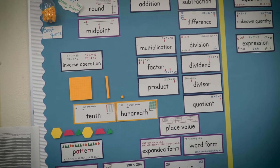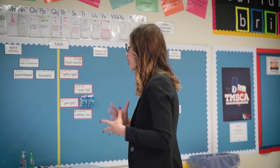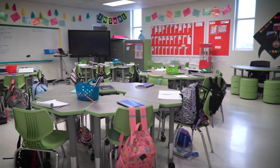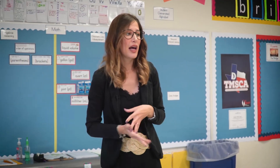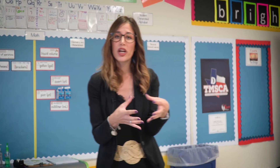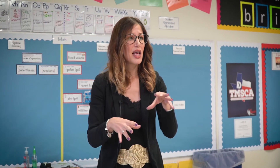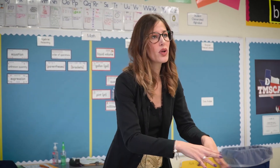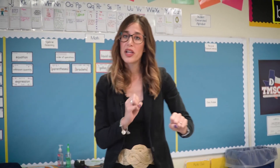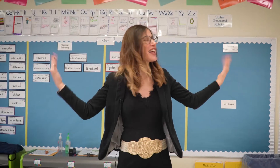This is my math content wall, where they can reference it again and see all the words and content we're learning. The way the class is arranged in groups is because we use a lot of table talk, accountable talk, and team working. The way they're assembled is by mixed level — you might find a very high student with a very low one, and maybe some in the middle, and they're helping each other. They're accountable for each other and they're raising each other — nobody's left behind. This is my classroom.